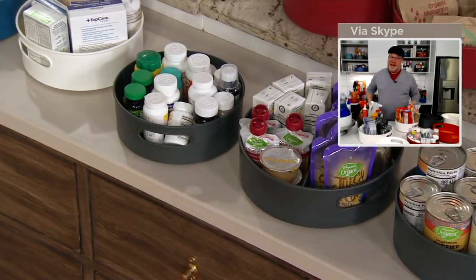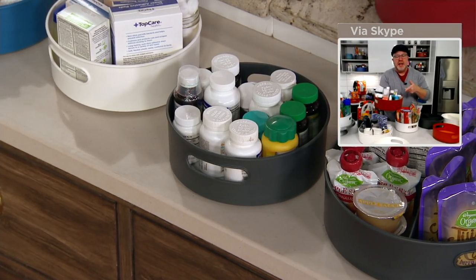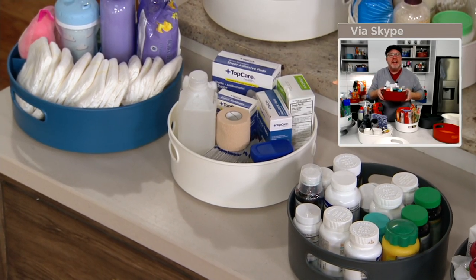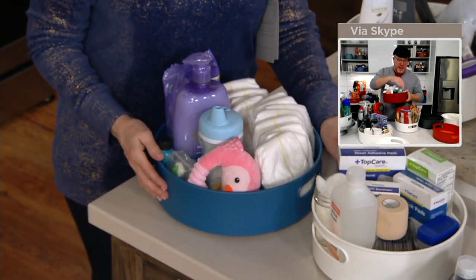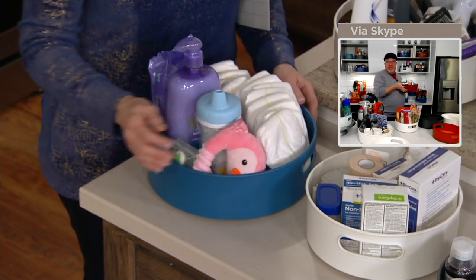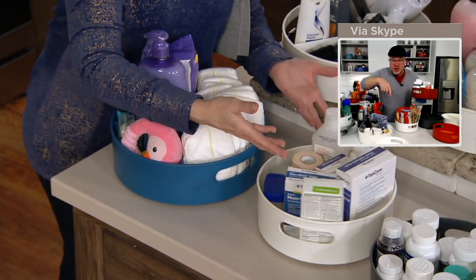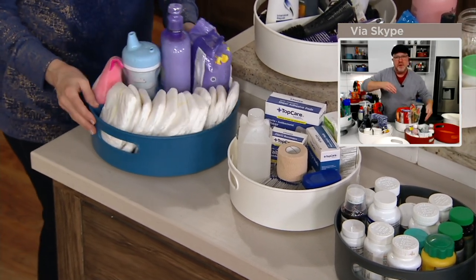I love this for medicines or supplements — like Andrew Lessman's supplements — or for first aid. When you're taking multiple supplements in one day, you take the whole tray down. If someone gets a boo-boo and needs a bandage or rubbing alcohol, you take the whole thing out of your linen closet using the handles, bring it to where the problem is, work on it, and then put it all back on the tray in one trip.